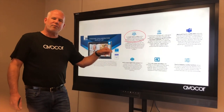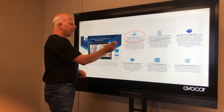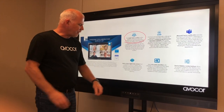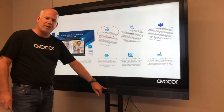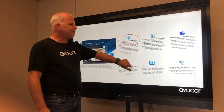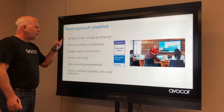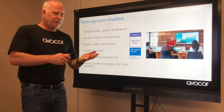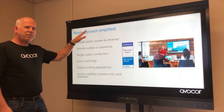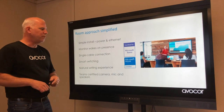We've got a 4K resolution screen with optical bonding, which gives a nice solid finish. Our front buttons include a Windows button that pops you into the Windows environment. In terms of simplicity, the only two things you need to hook this up are power and Ethernet, and you're set. We have a presence sensor so when you walk into the room the monitor wakes up, and when you leave it turns off after a set period.